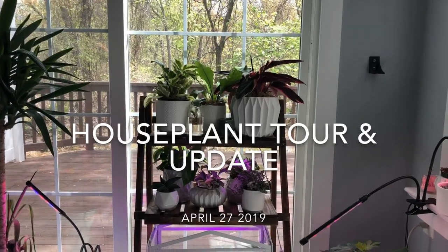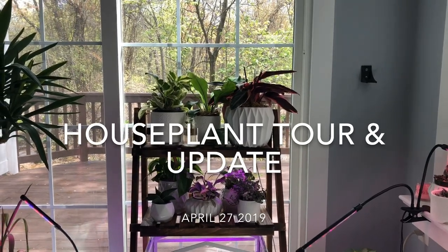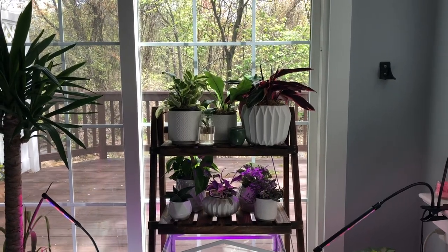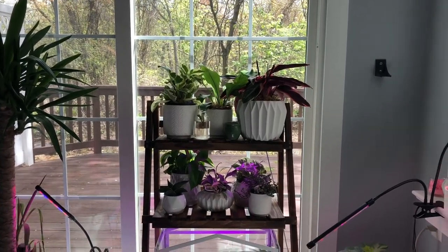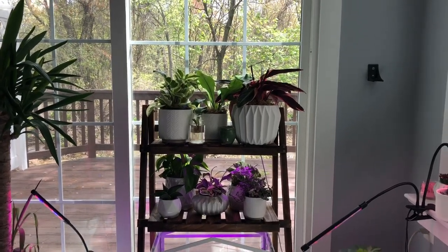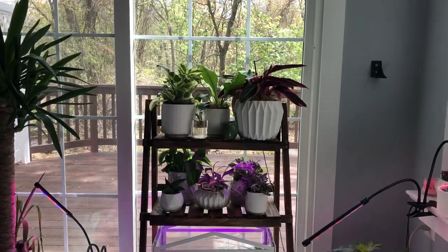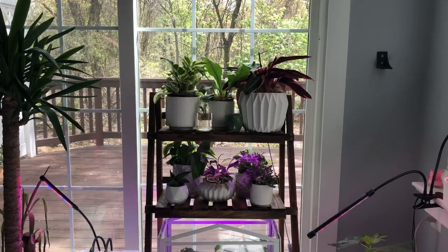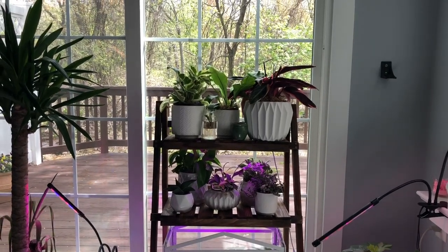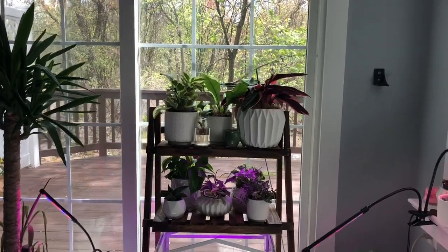Hello houseplant friends, this is Dee coming at you on April 27th, 2019. It is time for another houseplant update. Before I get started, I just want to say to everyone who's subscribed, thank you so much, it means a lot to me. And if you're new to my channel, I do bi-weekly houseplant tours and updates of everything I have. So if you're into that kind of thing, follow along. Let's get started.